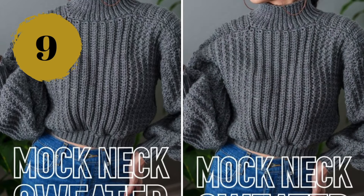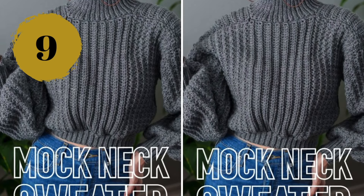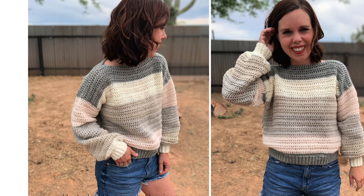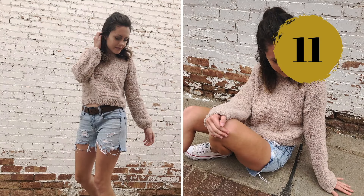Number nine: this is a video tutorial on how to make a gorgeous sweater with puff sleeves and beautiful details. Number ten: a nice striped crochet sweater using Caron Cakes yarn — you could use it to achieve stripes without buying multiple colors, or choose your own. Number eleven: a cropped version of a cozy, bear-like sweater you'll love how it feels next to your skin.